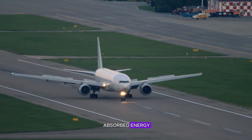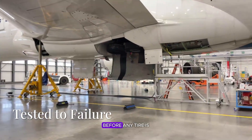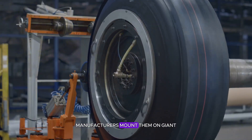It's subtle, but it really helps reduce wear and heat. When the aircraft finally slows to taxi speed, the tires have already absorbed energy equivalent to a small explosion — and yet they're ready to do it all over again on the next flight. Before any tire is approved for commercial flight, it's tortured in laboratories. Manufacturers mount them on giant steel drums.